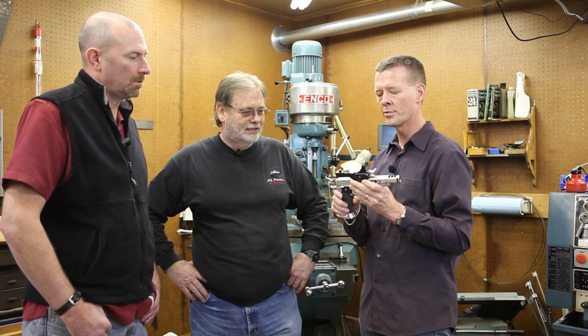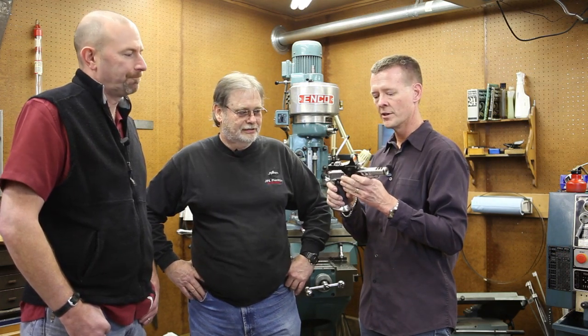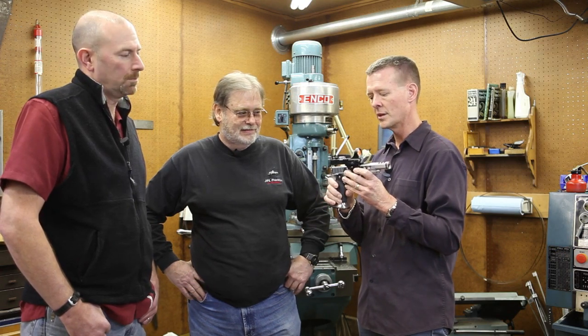One interesting thing is that these dot scopes came out initially because everybody was trying to gain an advantage in shooting open, and they also started showing up in military firearms. There's been a lot of technology that evolved in IPSC and USPSA open division that has then eventually shown up in military applications.